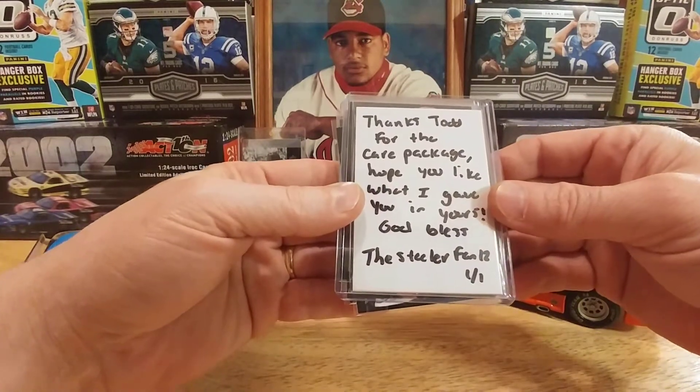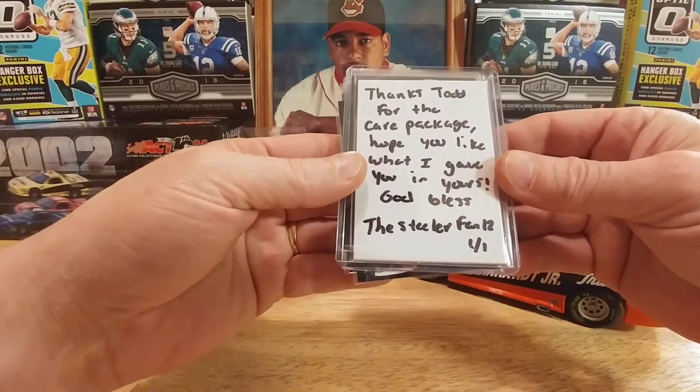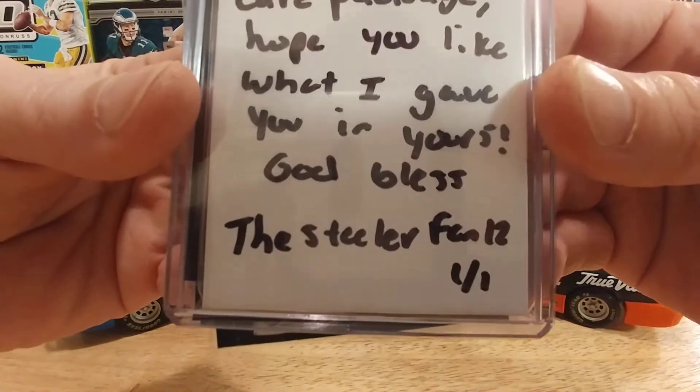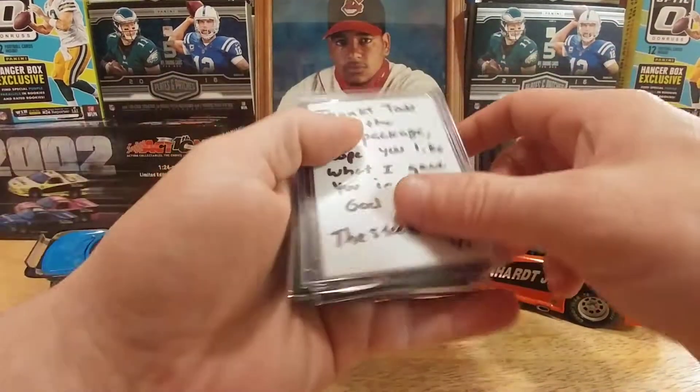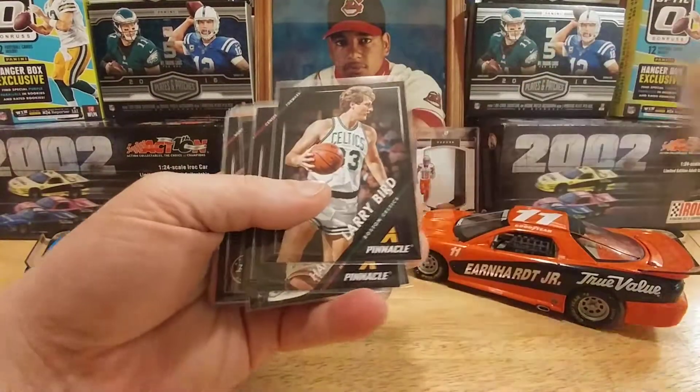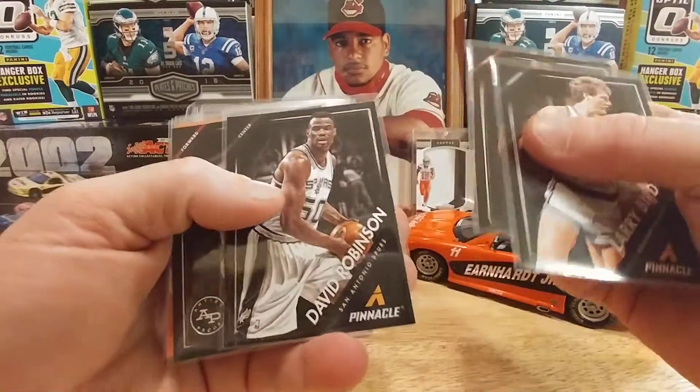Thanks Todd for the care package — hope you like what I gave you in yours. God bless — Steelers Fan 12. That cat right there, if you haven't checked him out, is a really nice guy, very easy to trade with. He threw in a few extras here, which is always super cool.